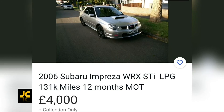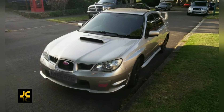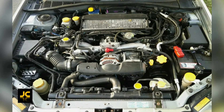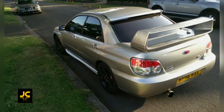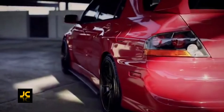I found this 2006 Hawk Eye STI with 130,000 miles, which is a bit high, but it is only £4,000 and it has an LPG conversion, so it is a decent buy overall. Expect to pay more for lower mileage examples. There were some other power saloons that could have easily made the list, but I will be making more videos on those.